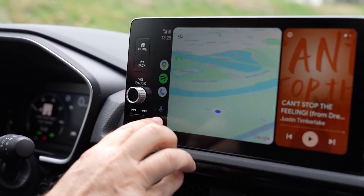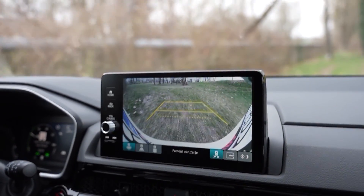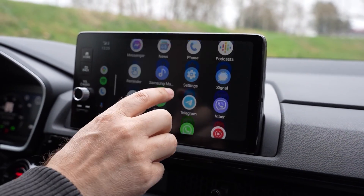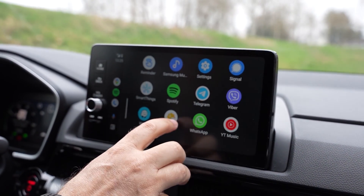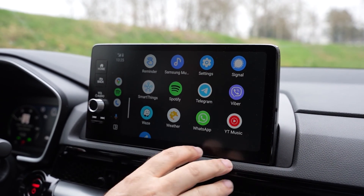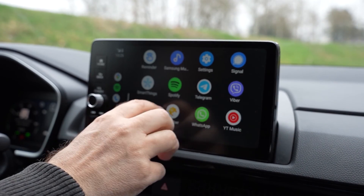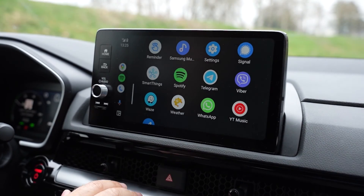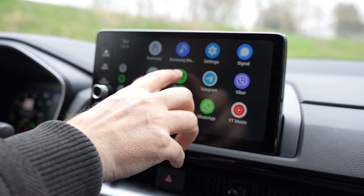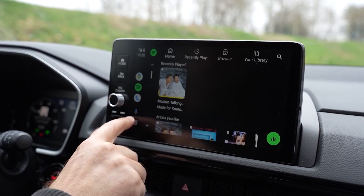Kada se vratimo na ekran, imamo live prikaz prometa. Trenutno se nalazimo pored rijeke Save u blizini Zagreba. Tu je prikaz svih aplikacija — možemo aktivirati bilo koji, recimo, prijevreme za sljedeće dane, slušati glazbu preko Spotifyja, ili čak preko SmartThings aplikacije pristupiti uređajima pametnog doma. Možemo slušati muziku koju imamo na Spotifyju.